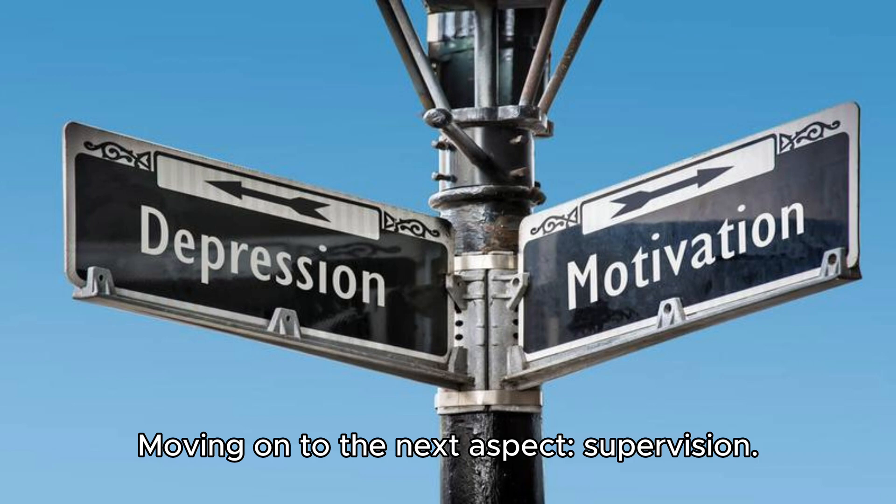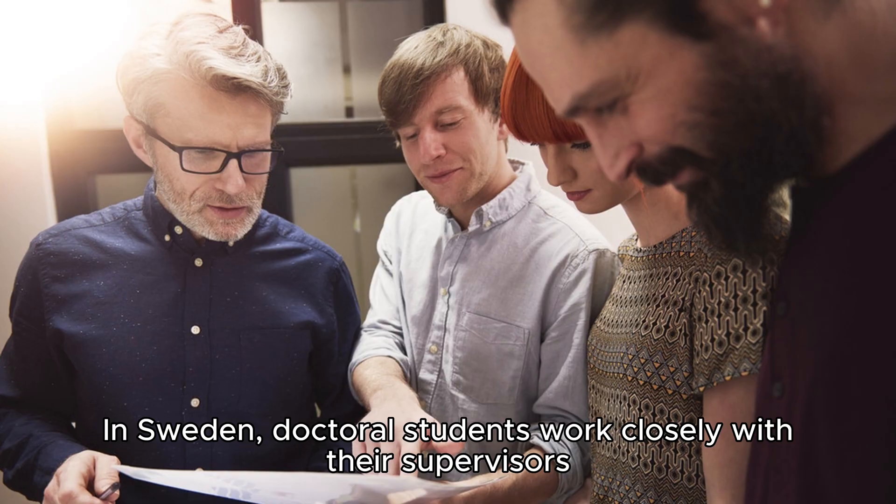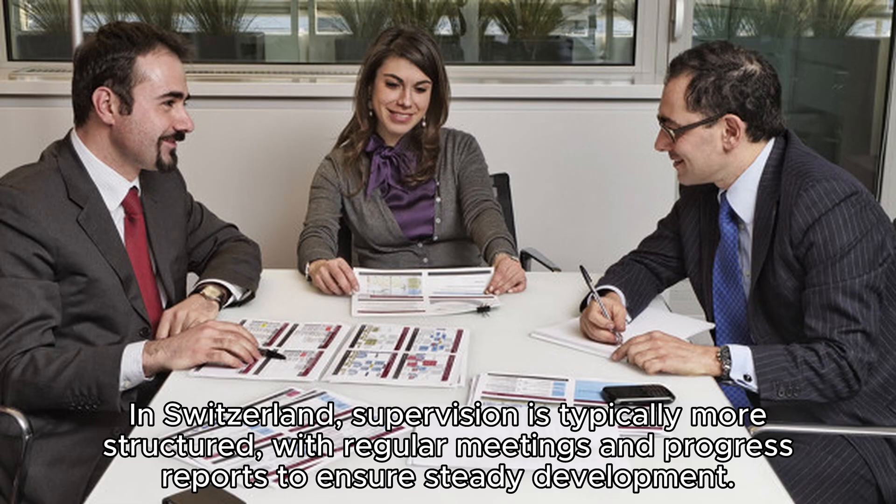Moving on to the next aspect: supervision. Both countries emphasize strong supervision and support for PhD candidates. In Sweden, doctoral students work closely with their supervisors and have a more informal relationship, encouraging independent thinking and research. In Switzerland, supervision is typically more structured, with regular meetings and progress reports to ensure steady development.